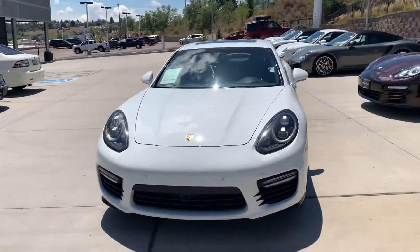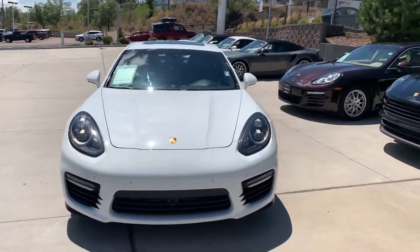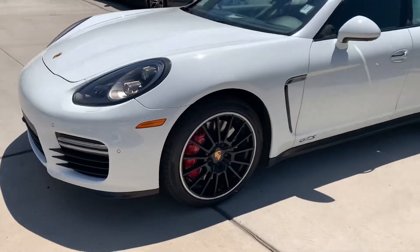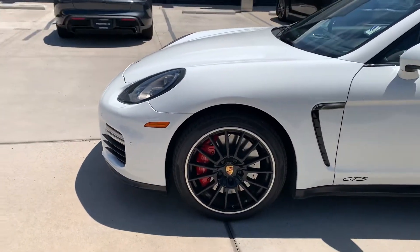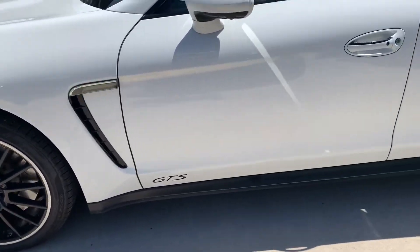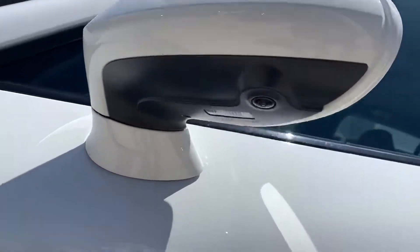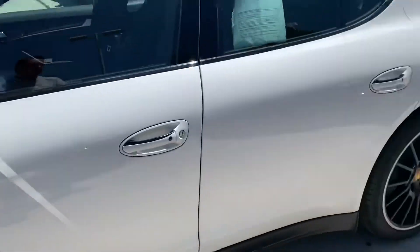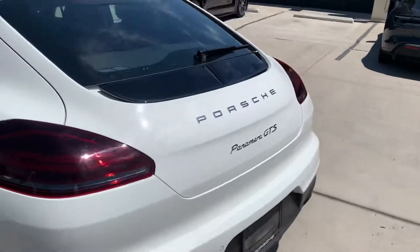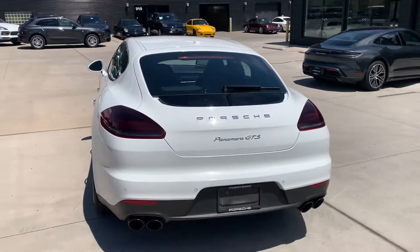This one's got a surround view camera system, so nice help for parking. Big 20-inch wheels with the red brakes sitting behind those — I always love to see the Porsche brake calipers, they're just enormous. A little GTS logo there on the door. With that surround view system, they put a little extra camera underneath each mirror, one in the front and the camera on back, so you can get kind of a top-down view of the car as you're parking it. Pretty cool.